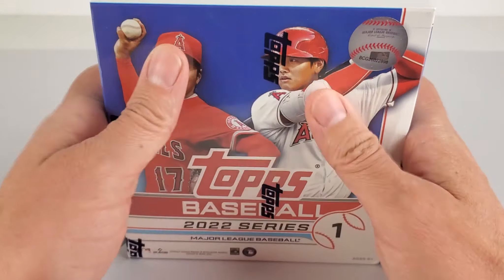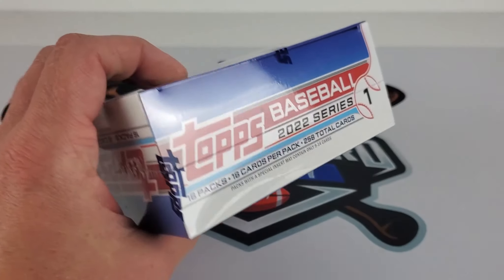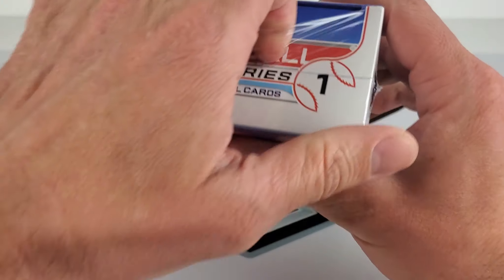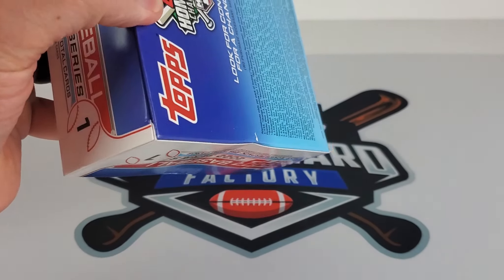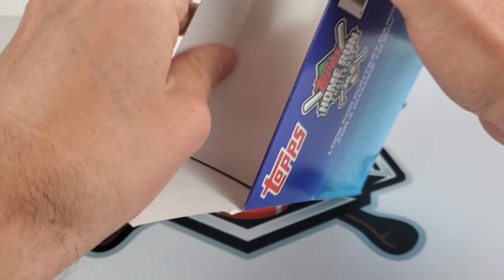All right, here we go. A 2022 Series 1 Mega Box. Picked this up at WALL-E Worlds a couple days ago. At the end of this video, we will be announcing the winner of the Update Chrome giveaway.